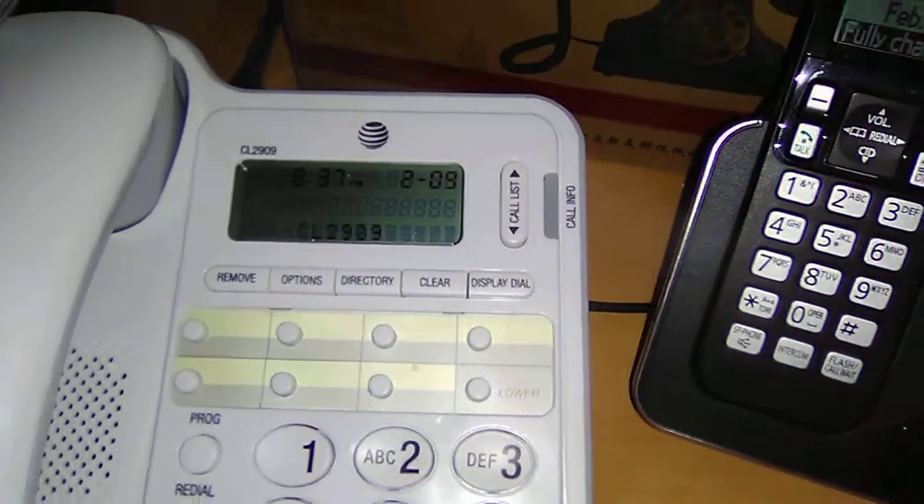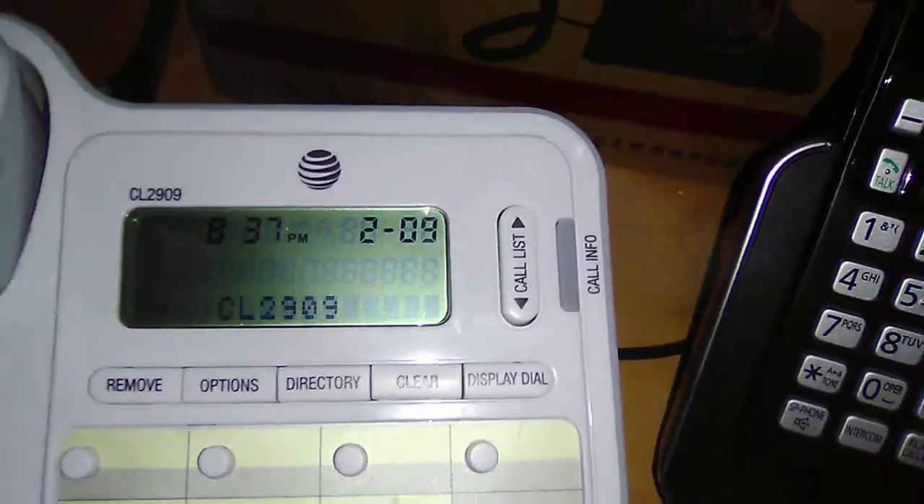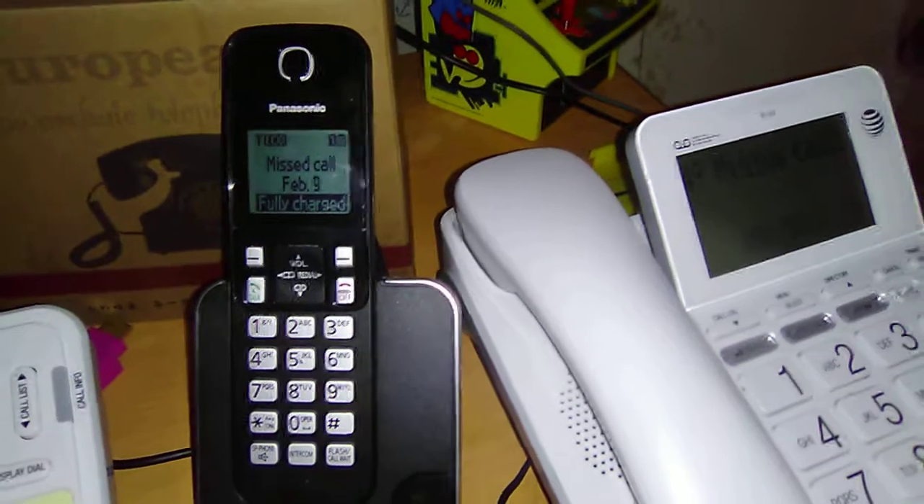Then we have the AT&T CO299 cordless speakerphone with call ID. Then we have the Panasonic KX-TGC352B cordless speakerphone with call ID.